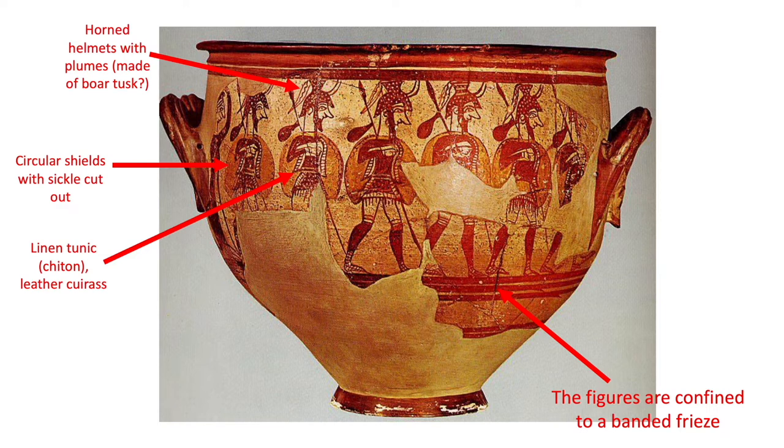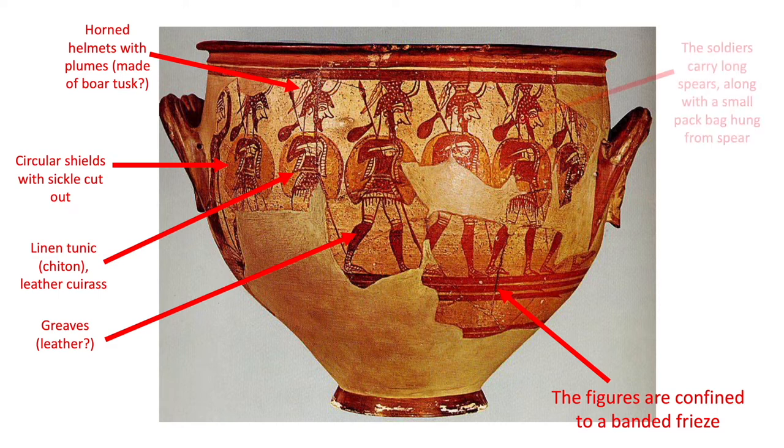The dashes and the tassels hanging down seem to suggest natural fibres. The greaves also appear to be made out of whatever fabric the cuirass is made from, due to the colour being the same — so possibly these greaves are made of leather, although it's also possible that greaves were made from linen if the person wearing them could not afford metal. The soldiers are carrying long spears, along with a small pack or bag hung from the spear.